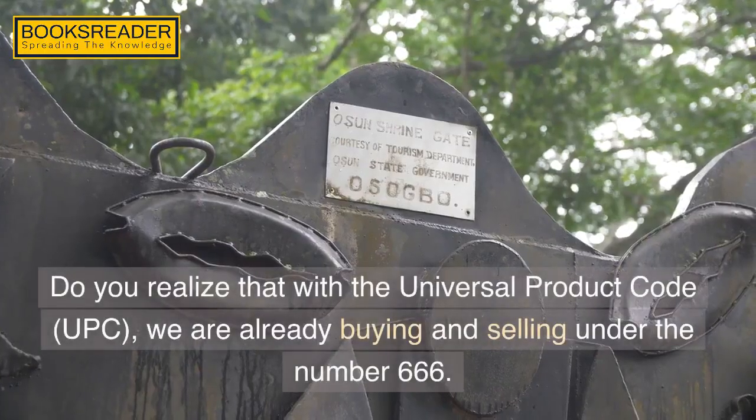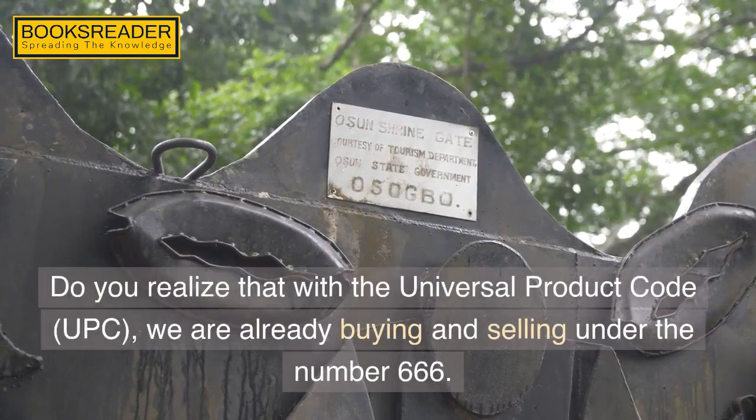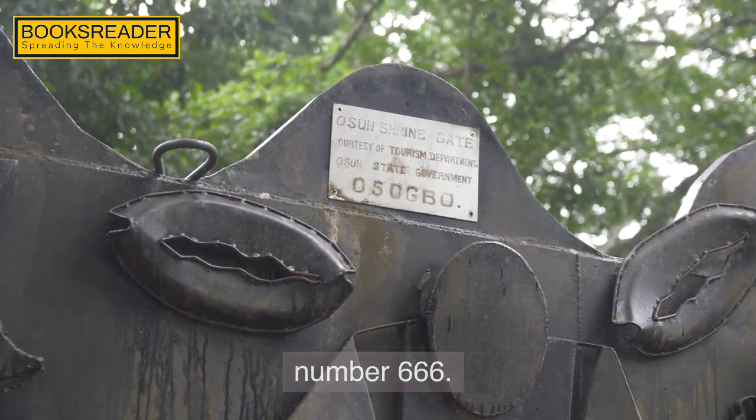Do you realize that with the universal product code, UPC, we are already buying and selling under the number 666?